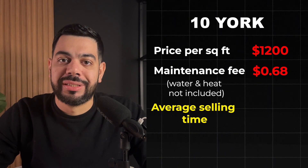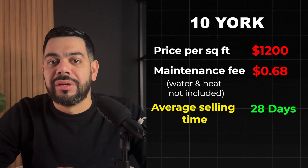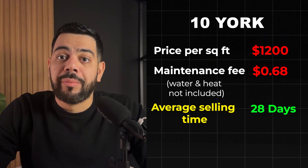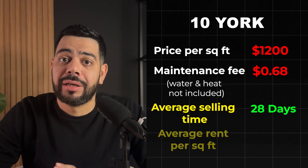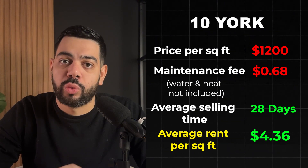Price-wise, units in this building trade for around $1,200 per square foot, a little higher than the current market average. The maintenance fee is currently 68 cents per square foot, which is pretty good, although it's important to note that it does not include water or heat — those are metered separately. Units sell on average in 28 days, and because the building is only four years old, units here are not rent-controlled, meaning you can increase rent year after year by however much you'd like. The average rent is currently $4.36 per square foot.